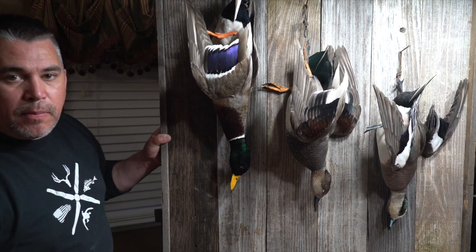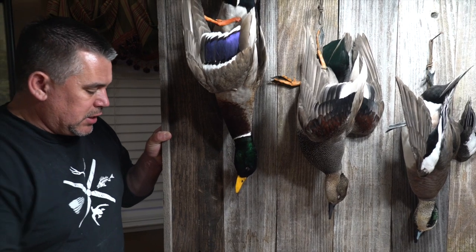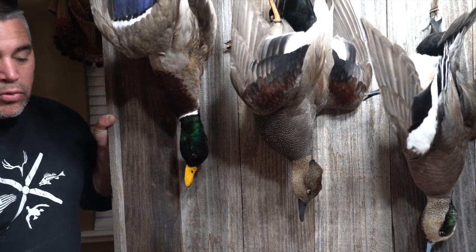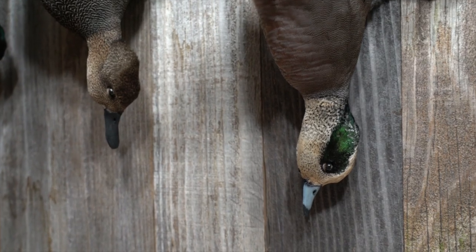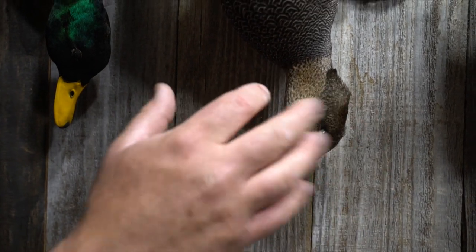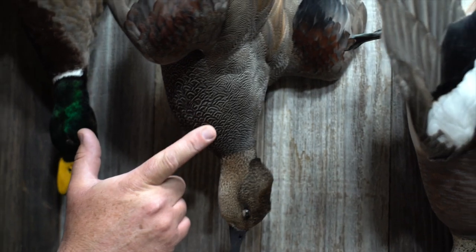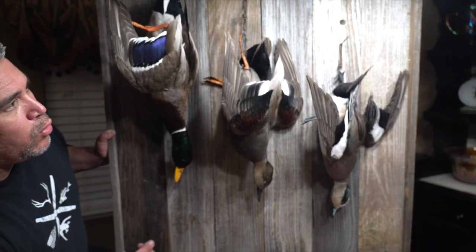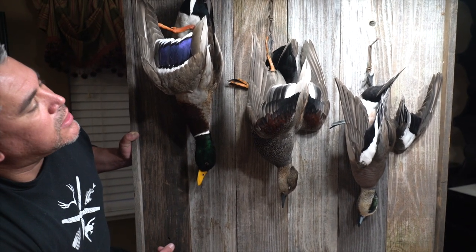I just did this mount for a customer — finished it up just the other day. He's going to add some nostalgic stuff down on the shelf: old shell boxes and old duck calls from his grandpa. A stormy wigeon — really cool gal. I love how this thing has a two-tone head. Gadwalls are so underrated — I love how this looks, just such a cool feather pattern, a really underrated duck. And everybody's favorite — who doesn't like a greenhead? I can shoot greenheads all day long. This was a fun project: I made this backer out of some old fence boards and some old rusty nails.